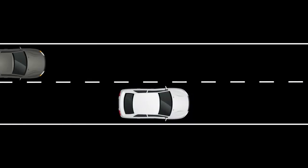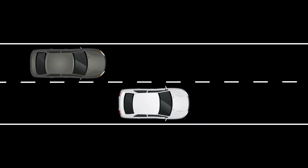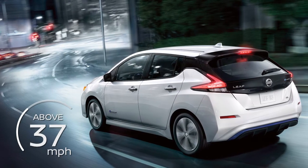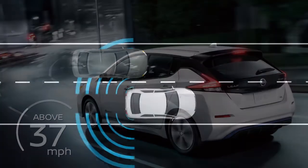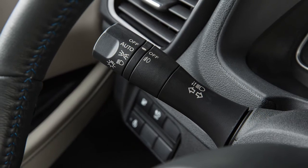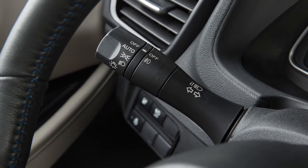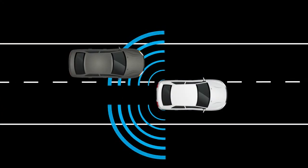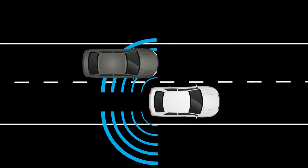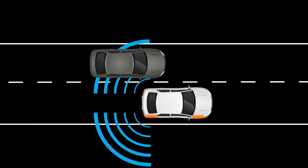The IBSI system is activated when it senses a vehicle in the detection zone, you are driving at speeds above approximately 37 miles per hour, and your vehicle is approaching the lane marker. IBSI operates regardless of turn signal usage. The system will chime three times and lightly apply the brakes for a moment on one side to help return the vehicle back to the traveling lane.